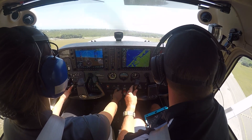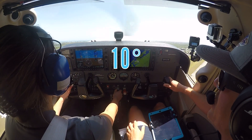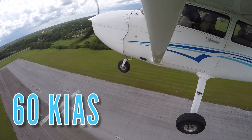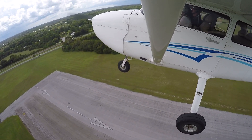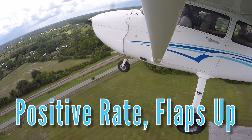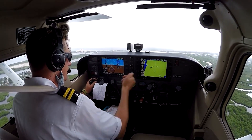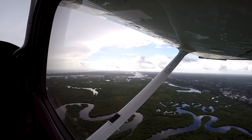After the pilot clears the obstacles upon takeoff, they establish a VY pitch attitude, which is approximately 10 degrees. As the aircraft reaches 60 knots indicated airspeed and is in a positive rate of climb, the pilot announces positive rate, flaps up, retracts the flaps, and continues to pitch for a VY climb. After the short field takeoff and climb is completed, the pilot should run the climb checklist to ensure the aircraft is configured for the climb.